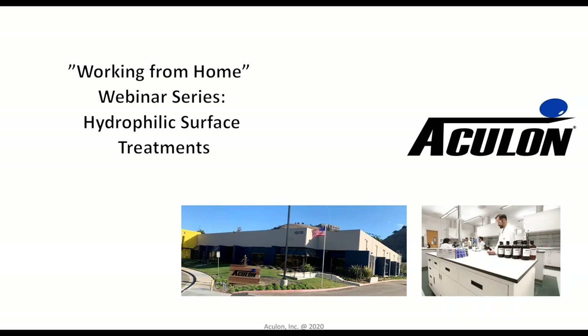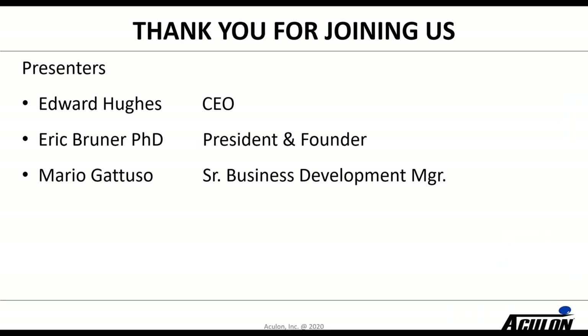From home webinar series presented by Aculon. Today we're going to be talking about hydrophilic surface treatments. My name is Edward Hughes. I'm the CEO of Aculon and I'm joined on this call with Eric Brunner, who is the president and founder of Aculon, and Mario Gattuso, our senior business development manager.